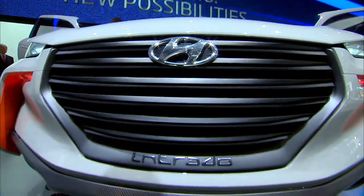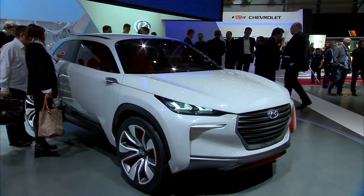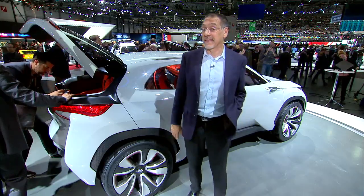This isn't coming to market, of course. The Intrado is strictly a design exercise, but hopefully one that shows a lot of truth in where Hyundai is going. And by the way, they've already got a fuel cell vehicle out in limited production, so this isn't that much pie in the sky.